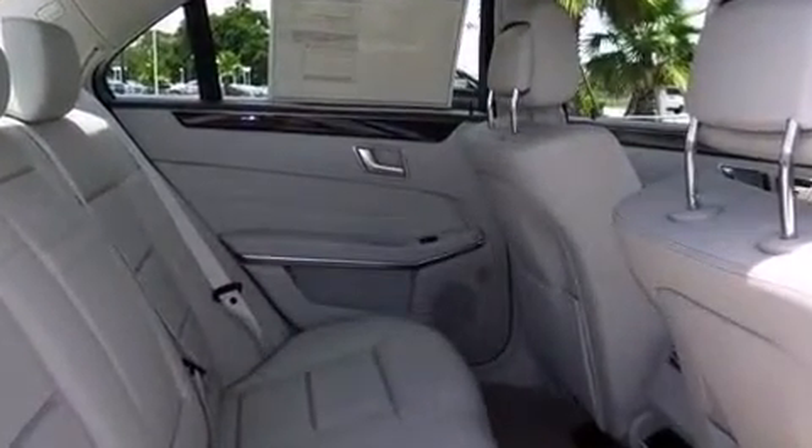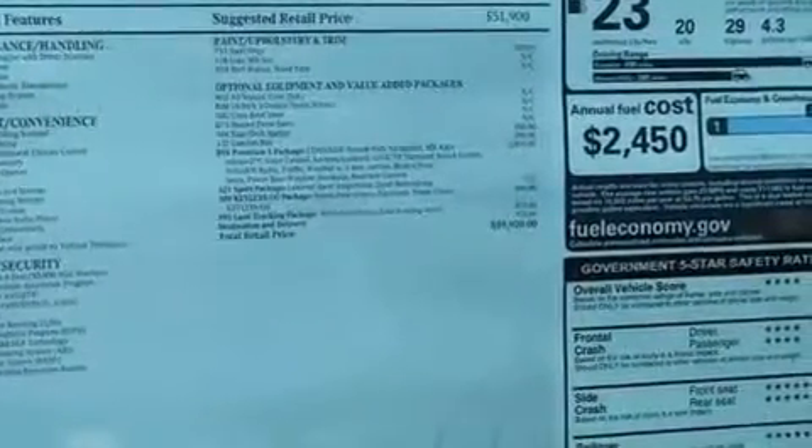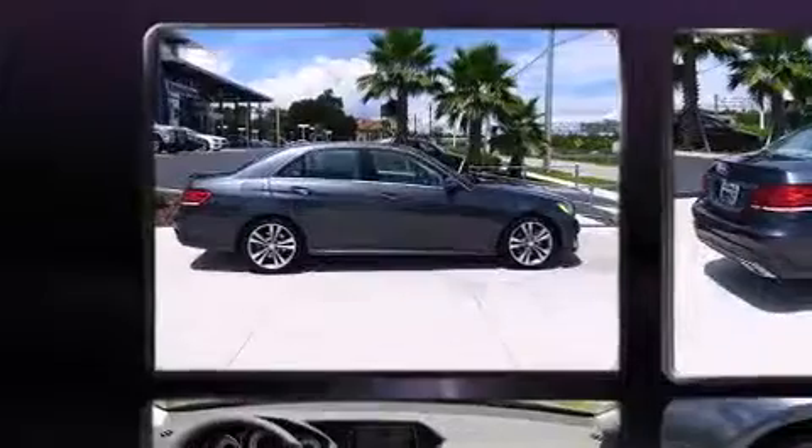Mercedes-Benz ensures the safety and security of its passengers with equipment such as head curtain airbags, front and side impact airbags, traction control, brake assist, and anti-whiplash front head restraints.